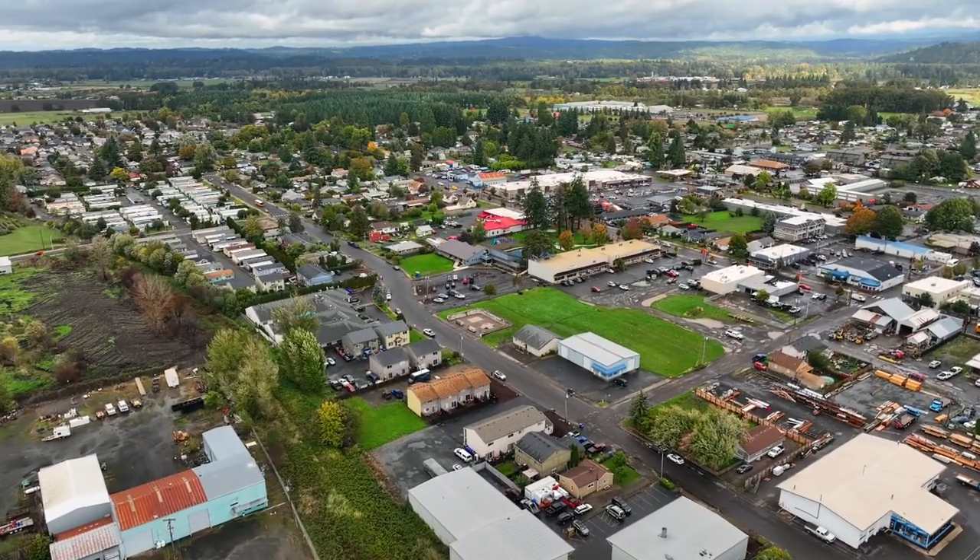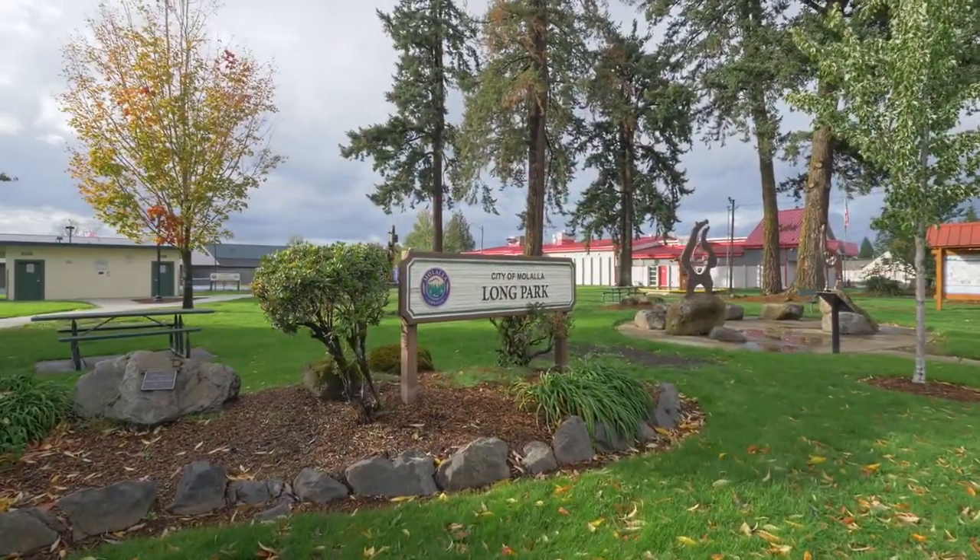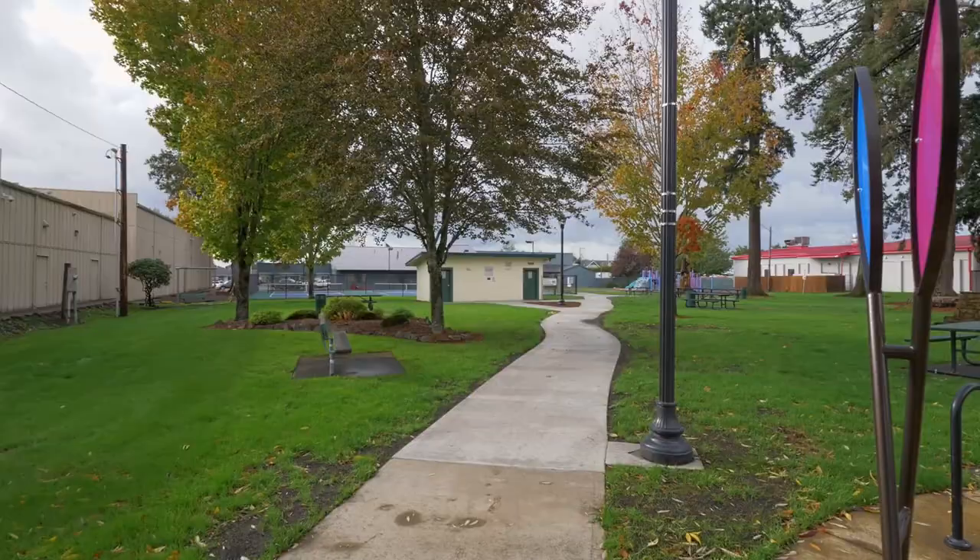You're also just a short stroll away from a lovely park and various amenities, perfect for relaxation and recreation.